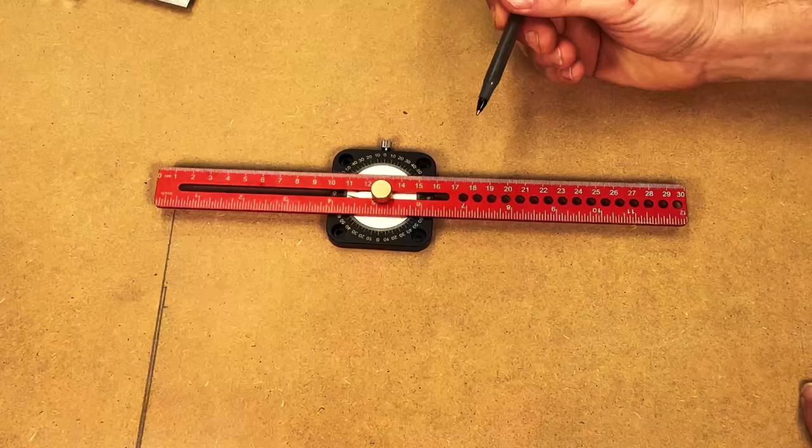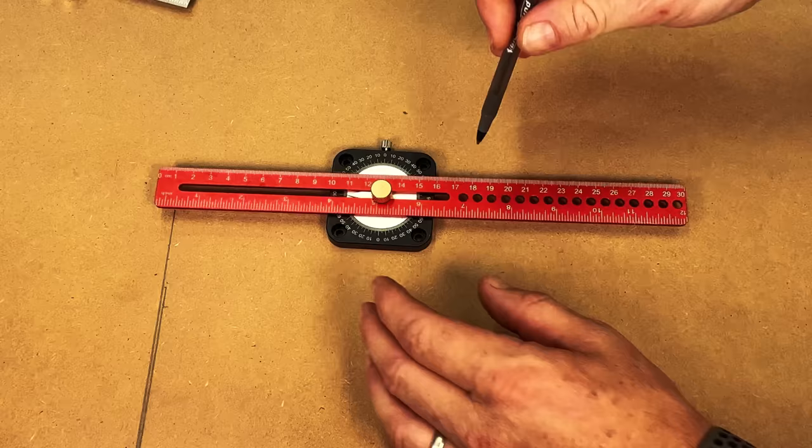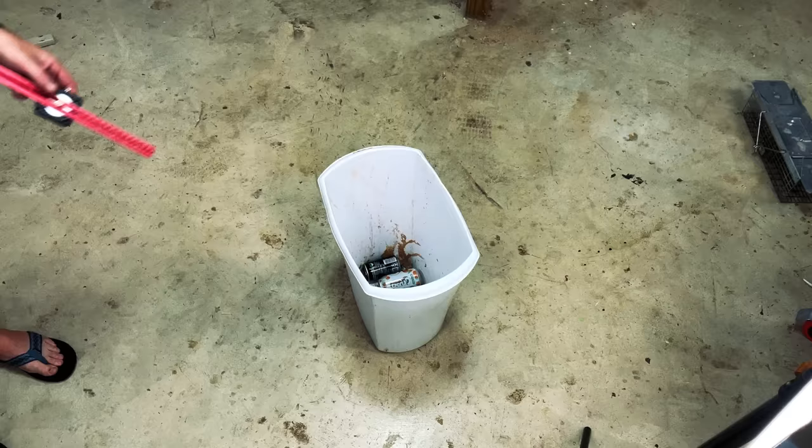The final thing this tool claims it can do is create circles and arcs. However, the holes to create these circles and arcs don't have any measurements associated with them, so you have to do some math to figure out the radius. And if I place my pen into one of these holes, it doesn't even reach my workpiece - the ruler sits too high above your workpiece and the holes aren't big enough to allow your pen or pencil to touch the wood. Three strikes - I'm calling this tool from Banggood straight-up bang bad.